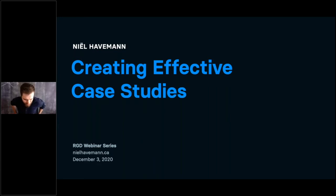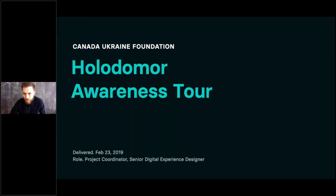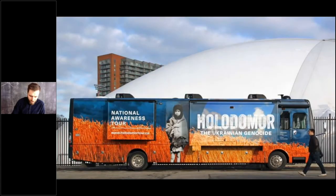Today I'll be taking a look at the Holodomor Awareness Tour, a project we delivered back in February 2019. My role was project coordinator as well as senior digital experience designer. The Canada Ukraine Foundation came to us with an outline for a traditional paper and PowerPoint-based lesson designed to raise awareness and teach high school students across Canada about the Holodomor — a genocidal famine in 1930s Ukraine. Our task was to modernize and transform it into a modern, engaging, interactive educational experience.